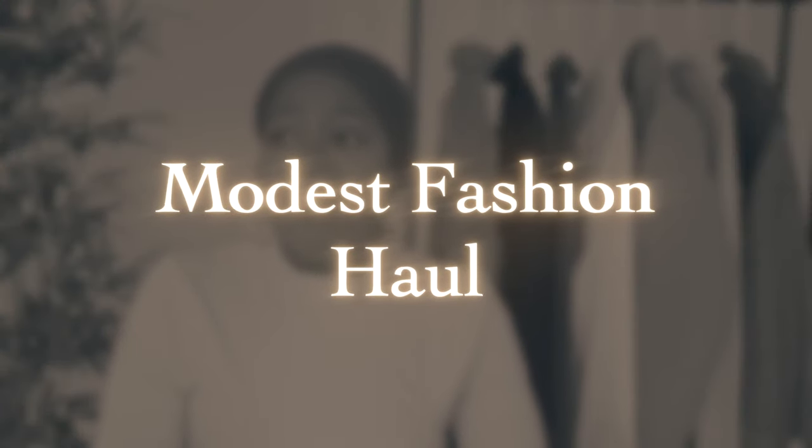Salon beauties, welcome back to my channel! If you're new here, my name is Jamila. I create modest fashion, beauty, and lifestyle content here on my channel as well as on Instagram and TikTok, so be sure to follow me on those platforms and subscribe and turn on your post notifications. Fall and winter is our season.